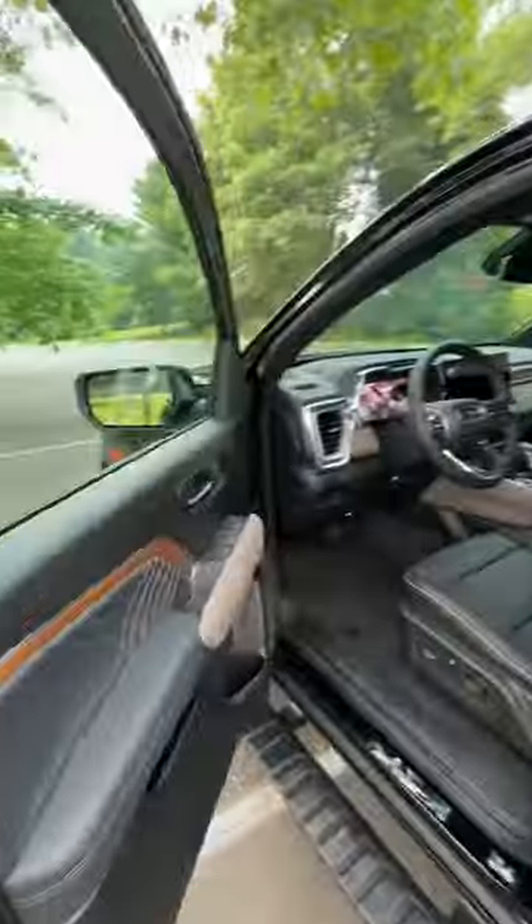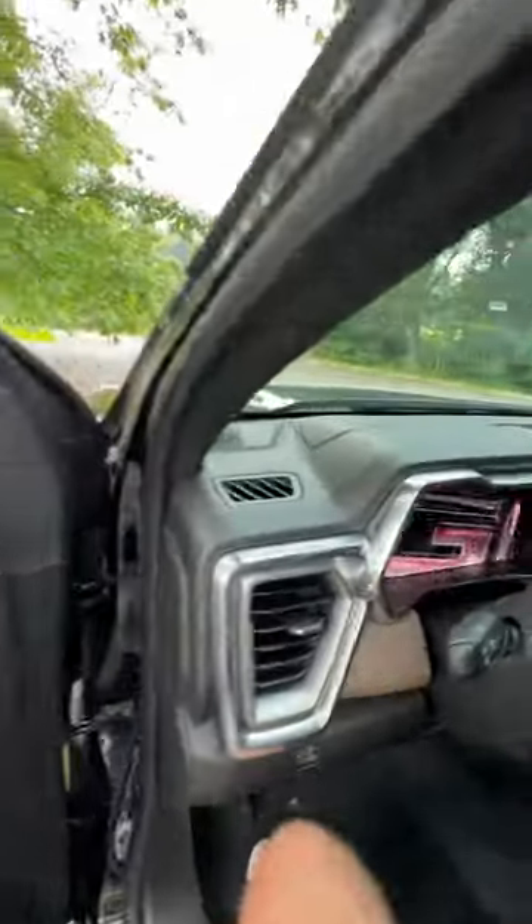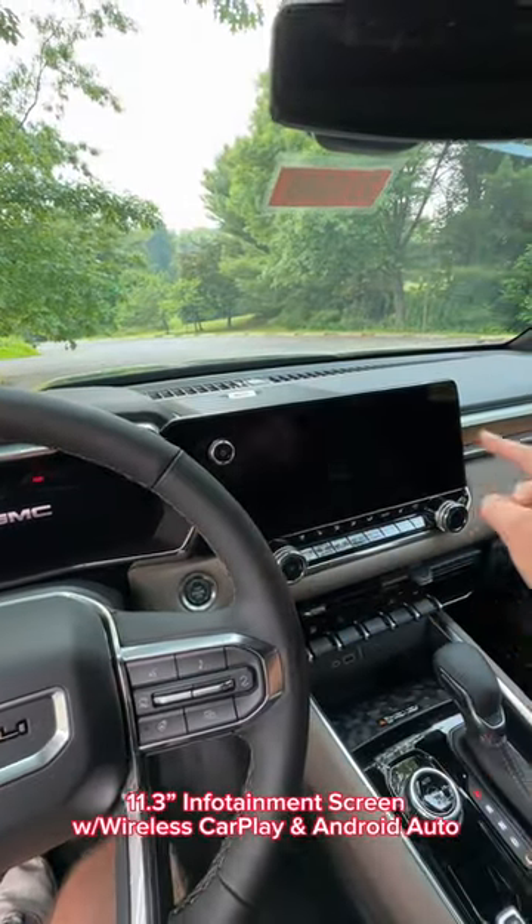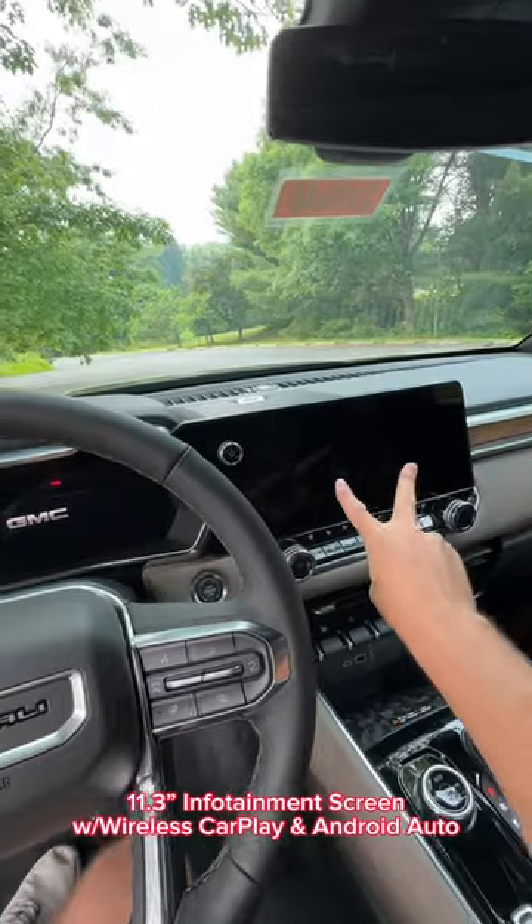Last but not least, we got to talk about the interior, because now for 2023 you have an 11 inch digital gauge cluster as well as an 11.3 inch infotainment system with wireless Apple CarPlay and wireless Android Auto.